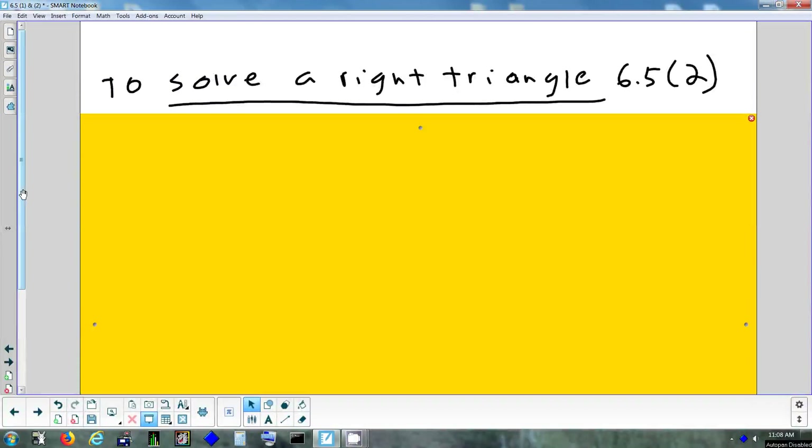A couple things to keep in mind besides the formulas we learned for sine, cosine, and tangent: the Pythagorean theorem — we're going to use that — and also, what do all the angles add up to in a triangle? 180. Keep that in mind as well.